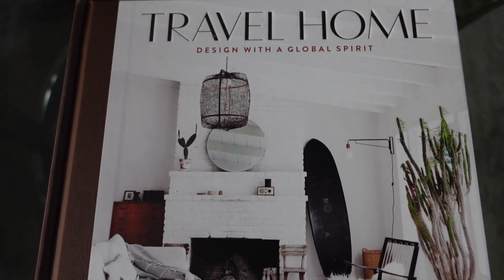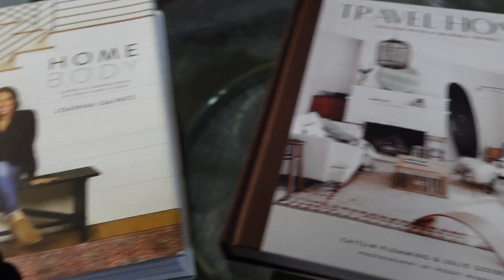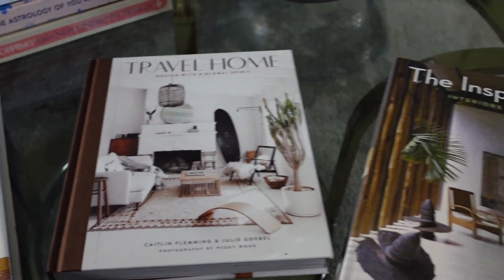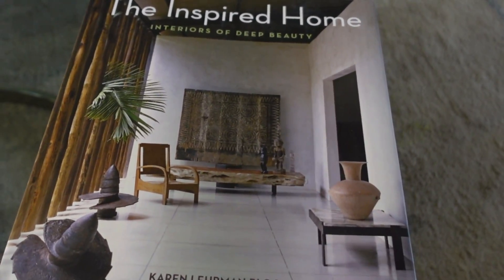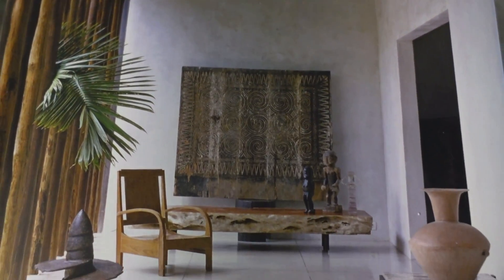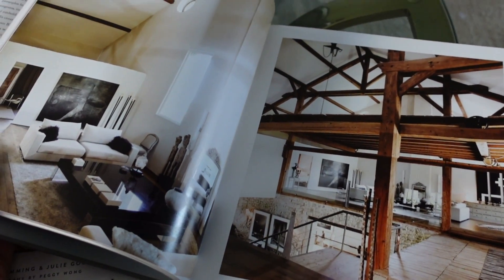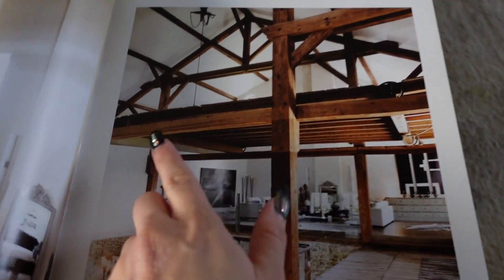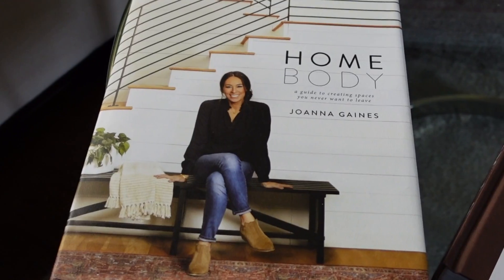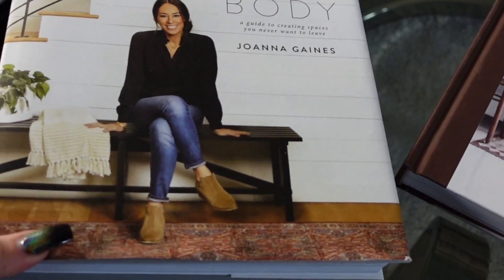Next up we have The Travel Home. Even just looking at the front cover you can see it incorporates a lot of the same elements - lots of neutrals, lots of textures, and it's just amazing. And then this book here is called The Inspired Home: Interiors of Deep Beauty. Looking at the front cover you can see it has the same sort of vibe as the other two. I especially love the dark wood and the dark natural colors. All three of these books kind of have the same gist on home decor, and that's what I'm going to be working with.